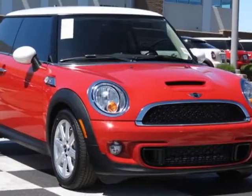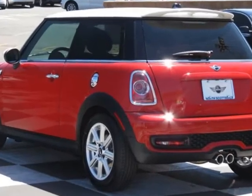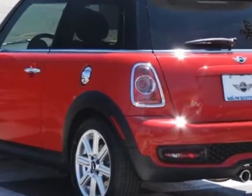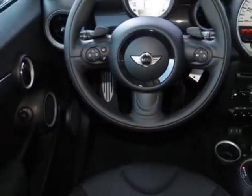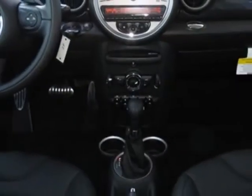Come take a look at this new 2013 Mini Cooper Hardtop. For your protection, this vehicle has a full factory warranty. This vehicle gets an estimated 26 miles per gallon in the city and an estimated 35 on the highway.